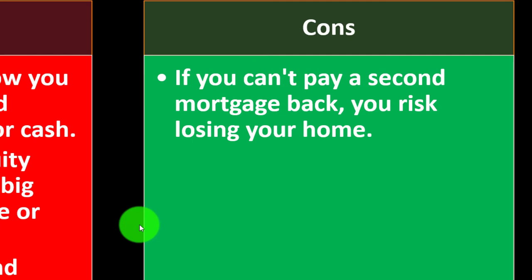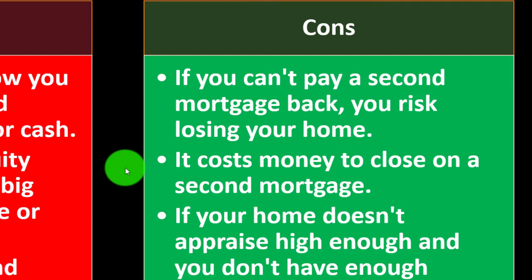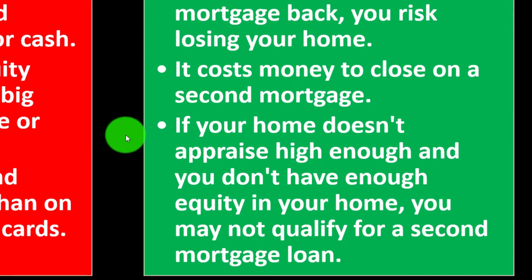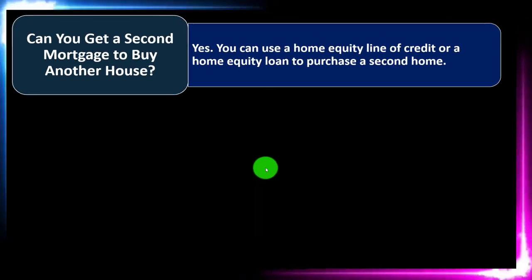Cons: If you can't pay a second mortgage back, you risk losing your home — there are consequences to taking on debt you can't repay. It costs money to close on a second mortgage, so there are upfront processing costs. If your home doesn't appraise high enough and you don't have enough equity, you may not qualify for a second mortgage at all.